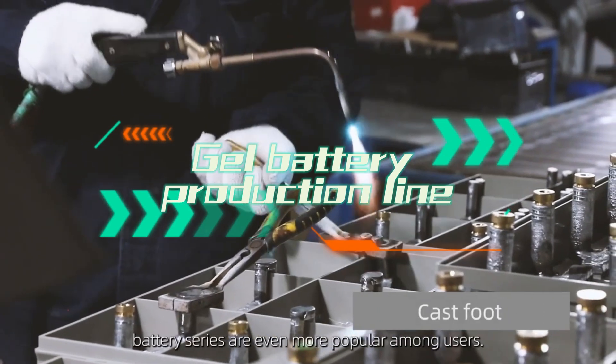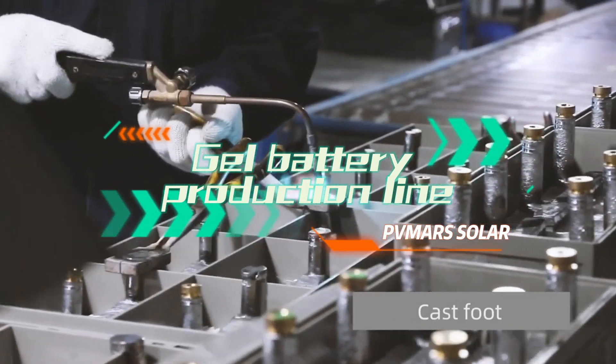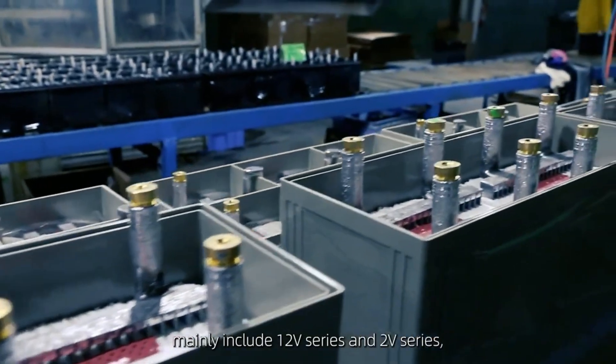The valve-regulated lead-acid battery series are even more popular among users. Best valve-regulated lead-acid batteries mainly include 12V series and 2V series.